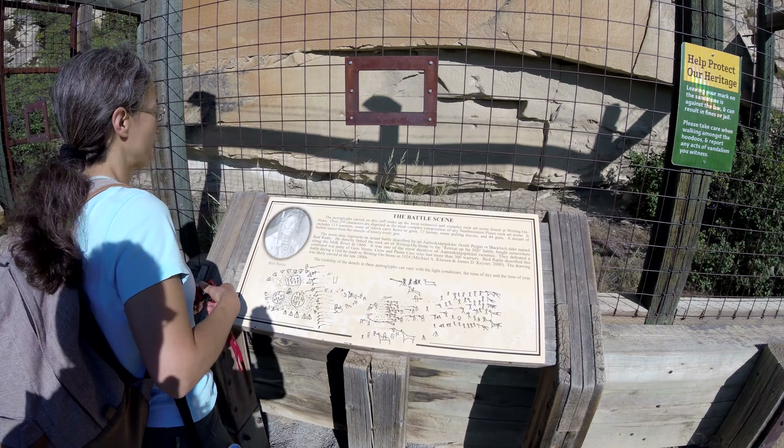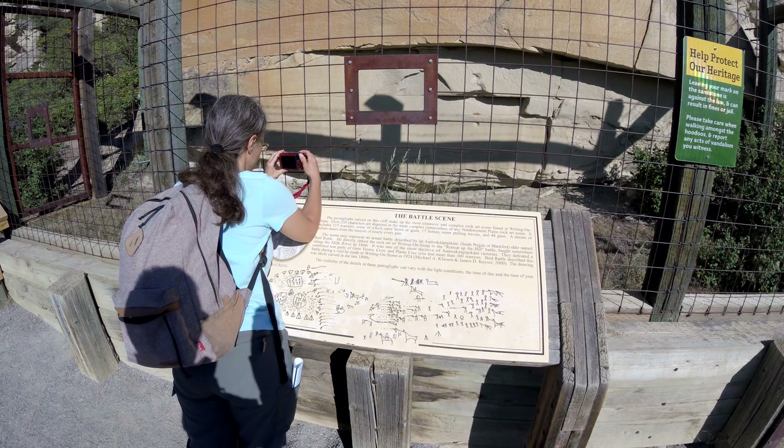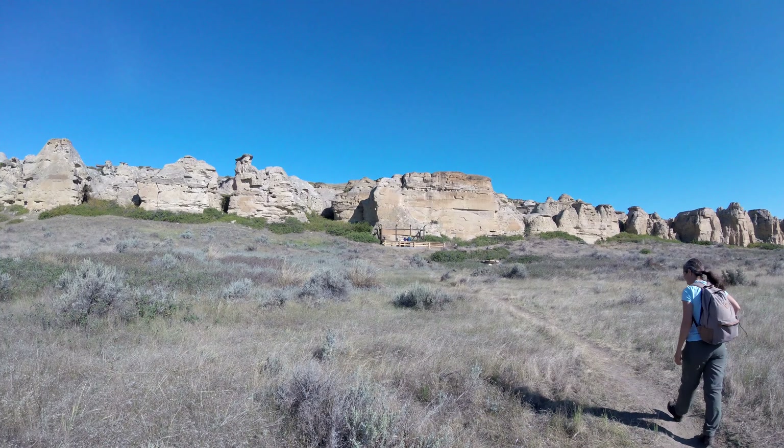There's a bit of a description there. Yeah, it's almost like you're in a penitentiary isn't it, the way it's caged up there.